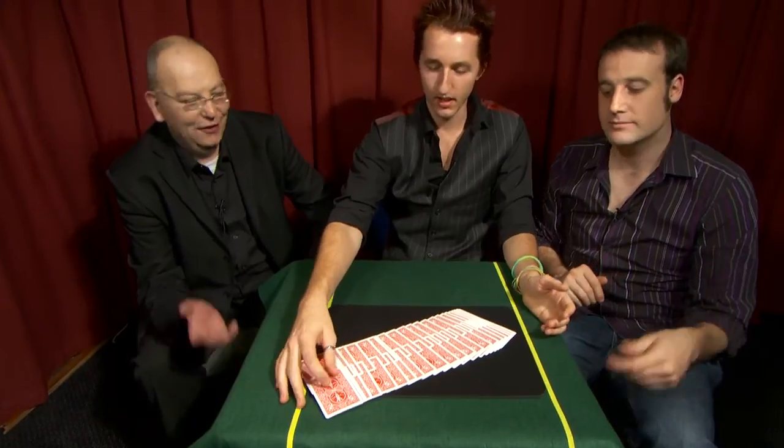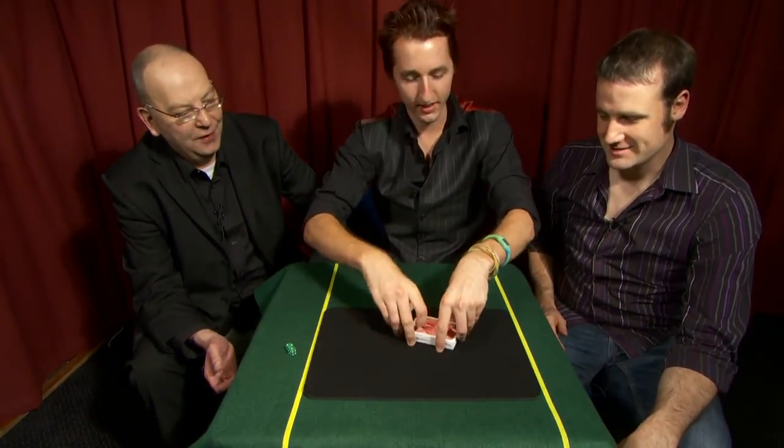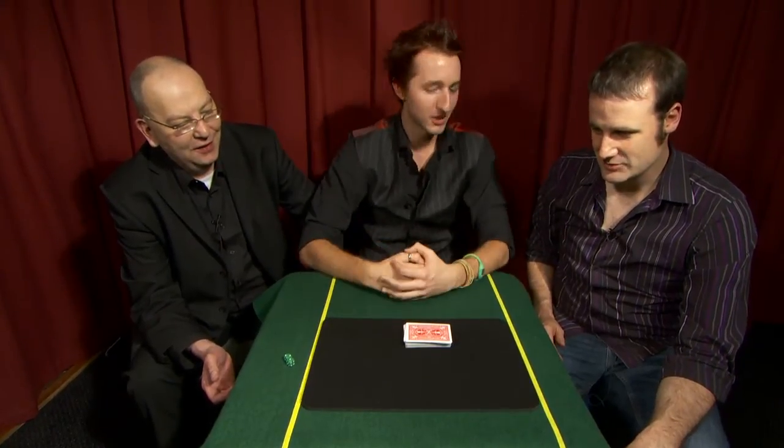I spread them out — look at that, that's perfect, that's beautiful. I'm going to put them together. The Ace of Spades should now be at the 21st card.